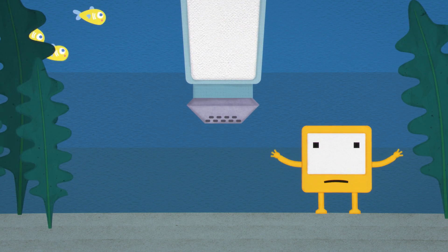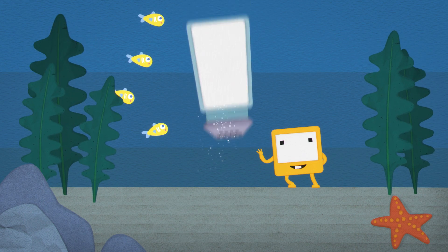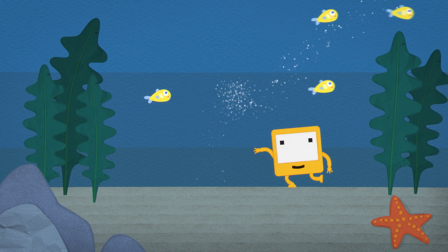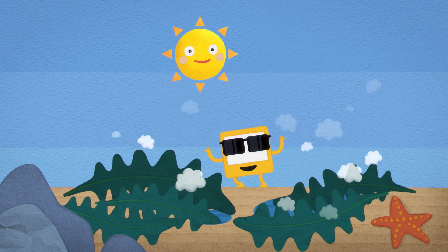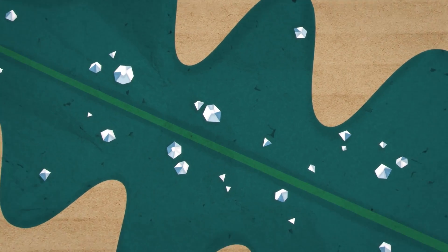Salt is one of the most common minerals in the whole world. The sea has lots of salt dissolved in it — you can't see the salt, it's mixed up in the water. But when seawater dries out, in sunshine for example, the water evaporates, leaving the salt molecules behind.